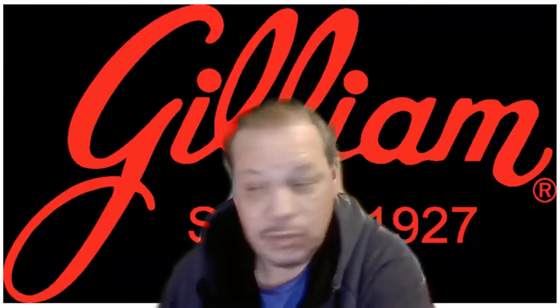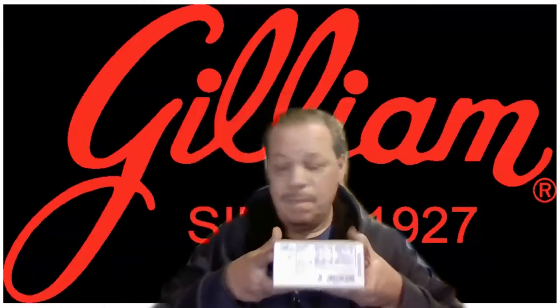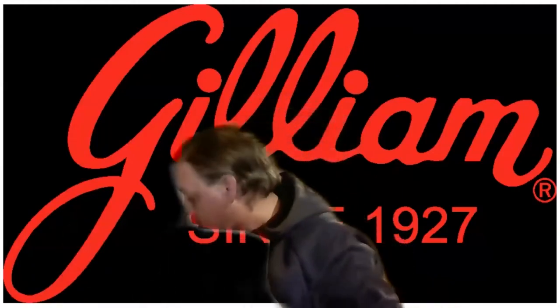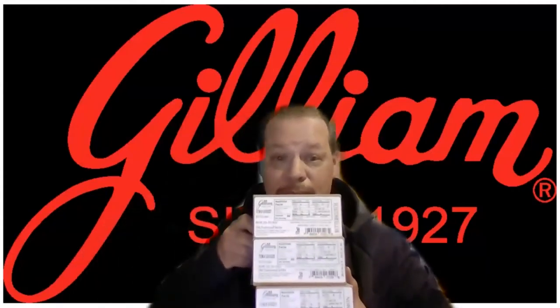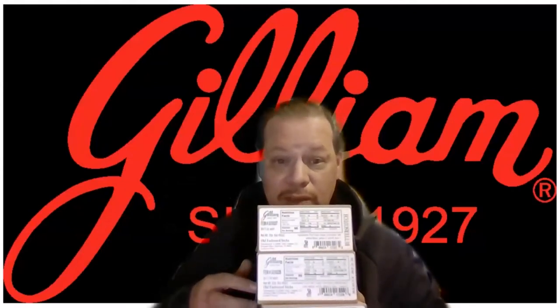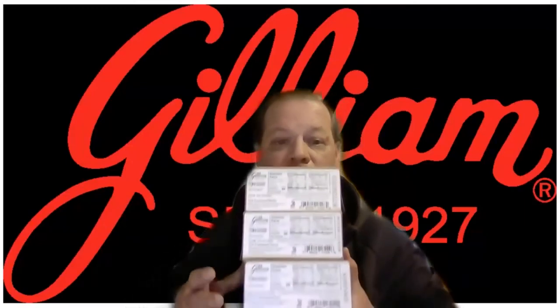This review is about three different candy canes, all from Gilliam. We got butterscotch, root beer, and cinnamon — 240 sticks total. I'm keeping the boxes here because I'm going to do a smell test on them.